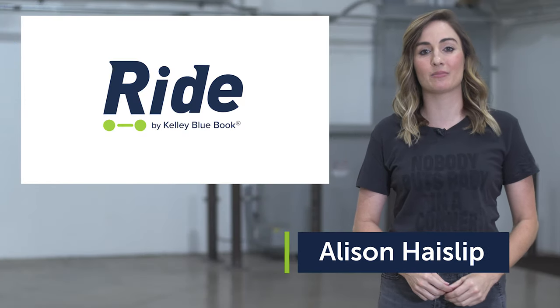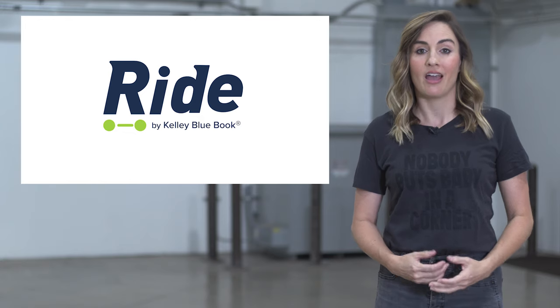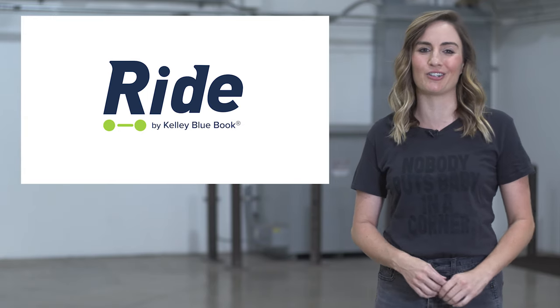This is Ride News Now. I'm Alison Hayslip. Today we are talking about an electric car that could truly go the distance, a feisty and fit EV at a bargain price, and a new EV that gives men on stilts space to stretch their legs. Here's the latest in all things mobility.